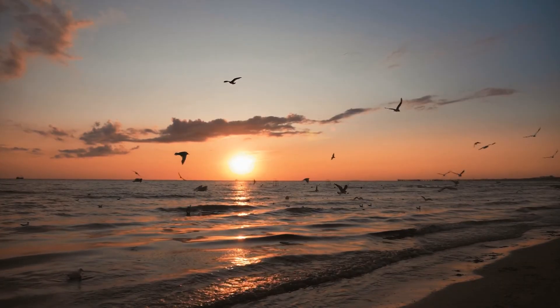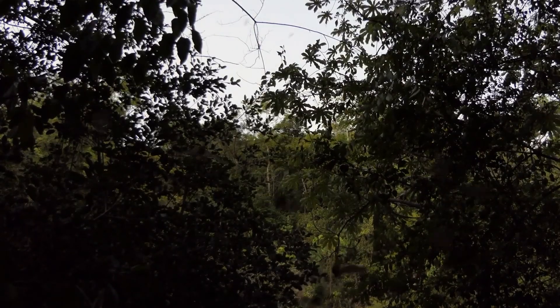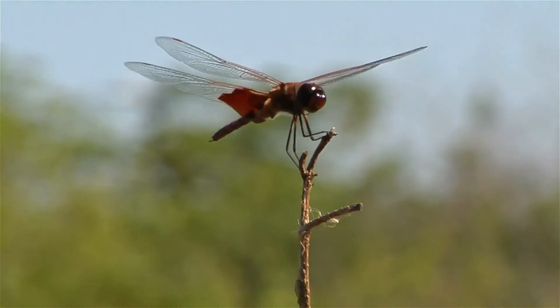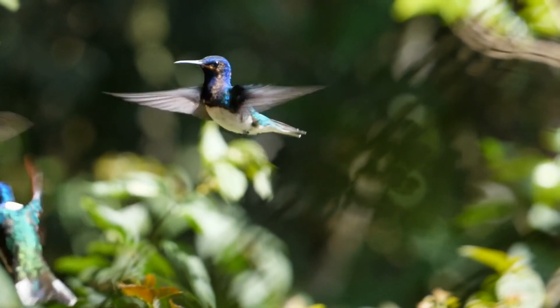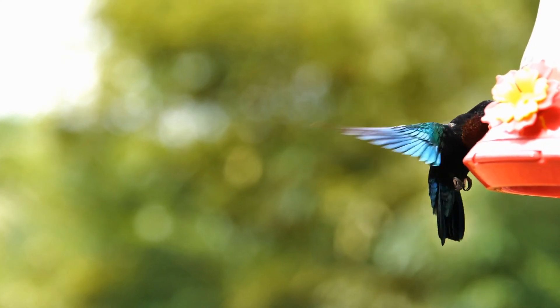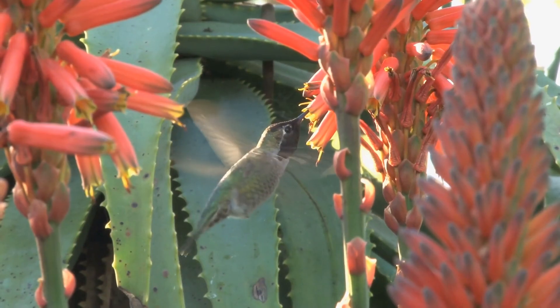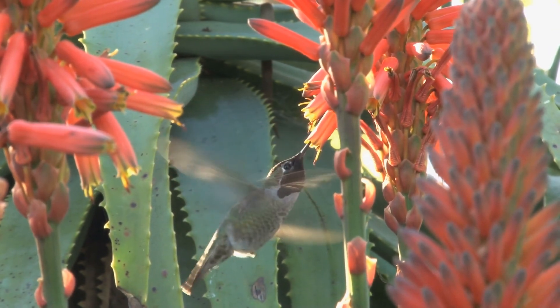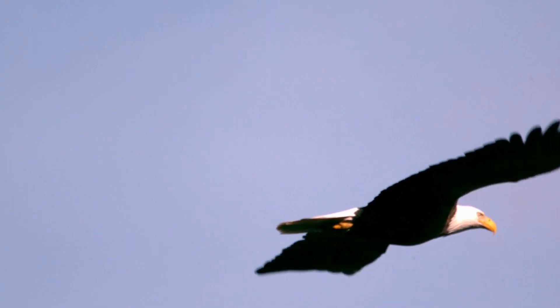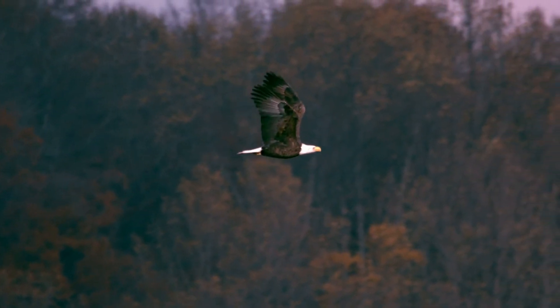Animals that fly, like birds, bats and insects such as butterflies or dragonflies, have wings to help them move in the air. Different animals have wings that are good for different types of flying. For example, hummingbirds have small wings that beat very quickly, letting them stay in one place in the air to get nectar from flowers. Eagles, on the other hand, have large wings that are good for gliding and soaring long distances.